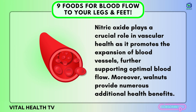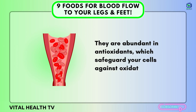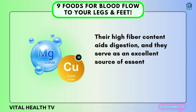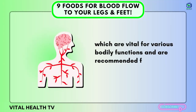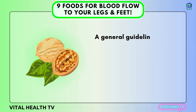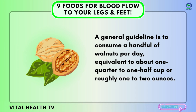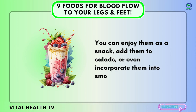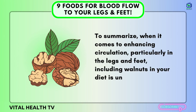Moreover, walnuts provide numerous additional health benefits. They are abundant in antioxidants, which safeguard your cells against oxidative damage and inflammation. Their high fiber content aids digestion, and they serve as an excellent source of essential minerals like magnesium and copper. A general guideline is to consume a handful of walnuts per day — equivalent to about one-quarter to one-half cup, or roughly one to two ounces. You can enjoy them as a snack, add them to salads, or incorporate them into smoothies. Including walnuts in your diet is undeniably a wise choice for enhancing circulation, particularly in the legs and feet.